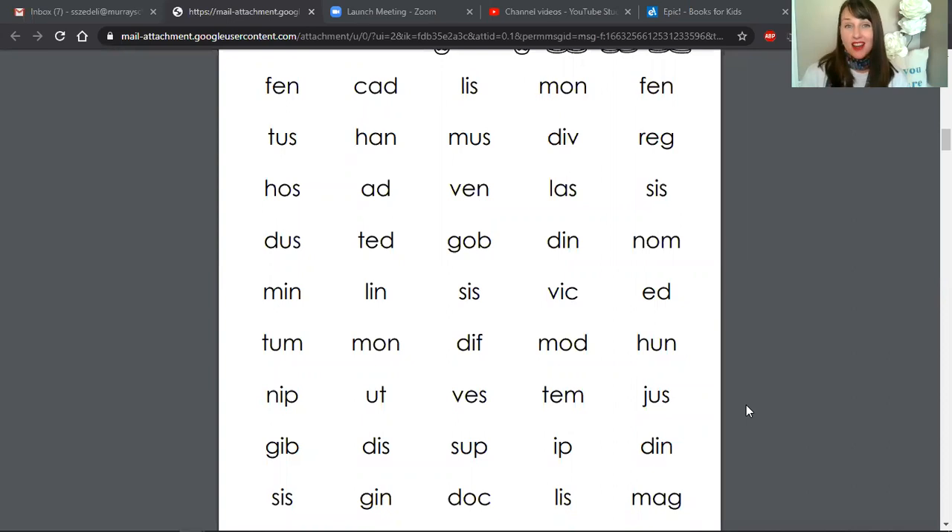Hello friends and welcome back to Bulldog Books. I am Ms. Sunshine and we are going to start our reading off today with some nonsense word practice. You guys know how this works. You'll have one minute to read as many of these nonsense words as you can and then pause the video to keep track of how many you read. On your mark, get set, go.